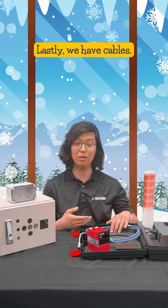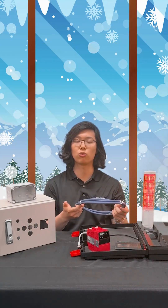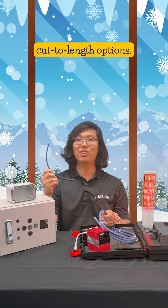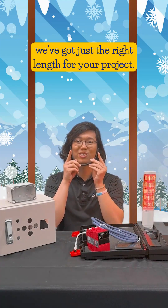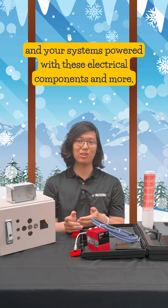Lastly, we have cables. Misumi offers a wide range of robot, control, power, and data cables with cut-to-length options. Like the perfect roll of wrapping paper, we've got just the right length for your project. Keep the holidays lit and your systems powered with these electrical components and more, only at Misumi.